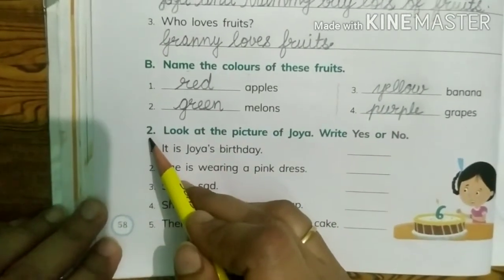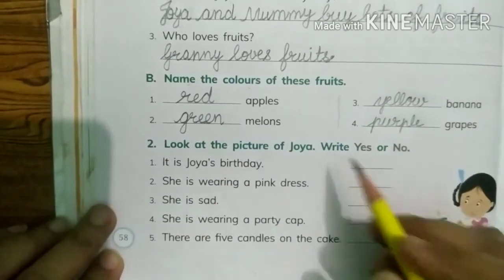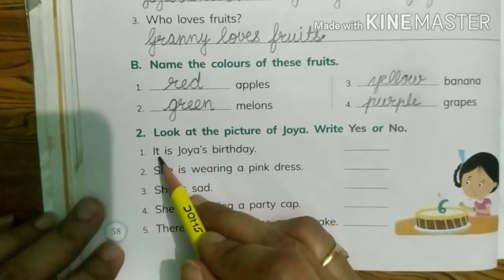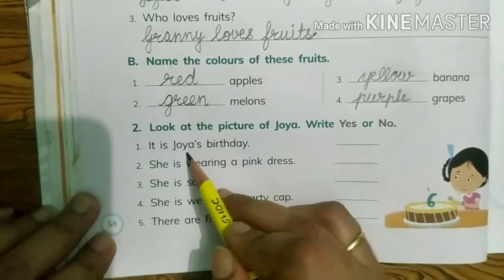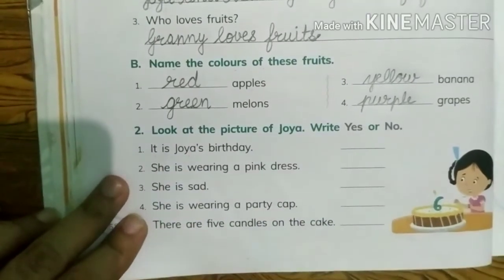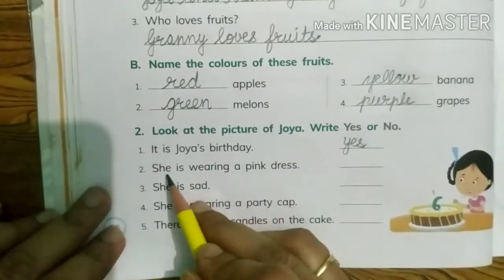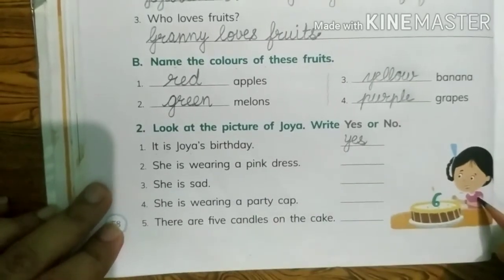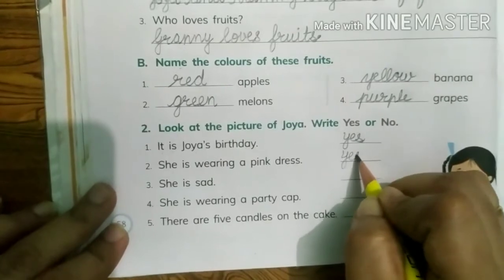Let's look at the second question. Look at the picture of Joya. Write yes or no. Let's see the statements. Number one: it is Joya's birthday — yes, it is Joya's birthday, so write yes. She is wearing a pink dress — yes, she is wearing a pink dress, so write yes.